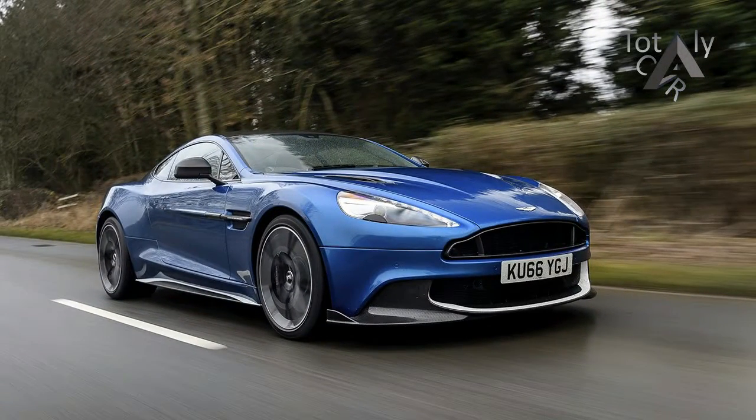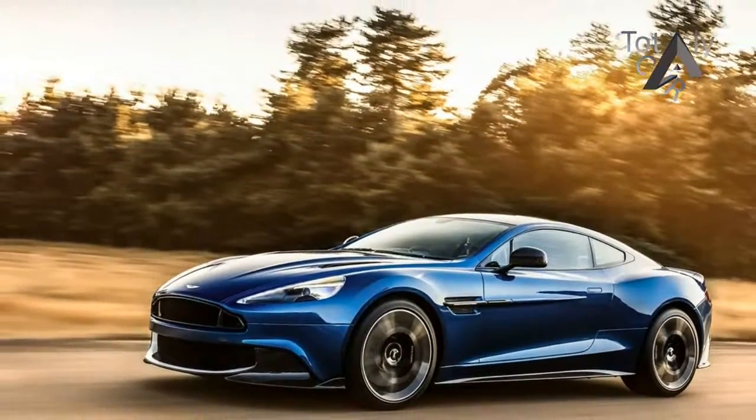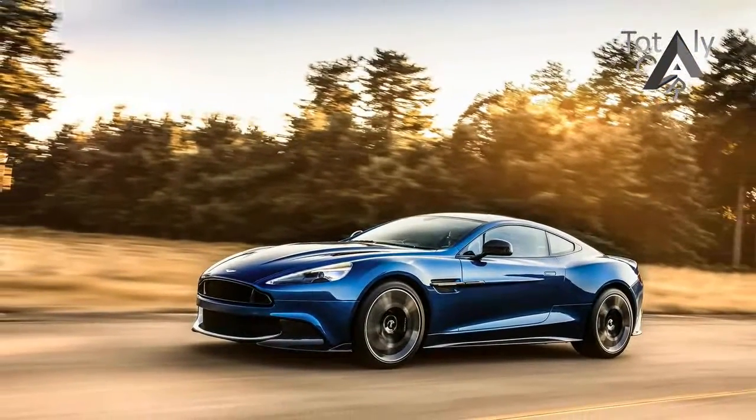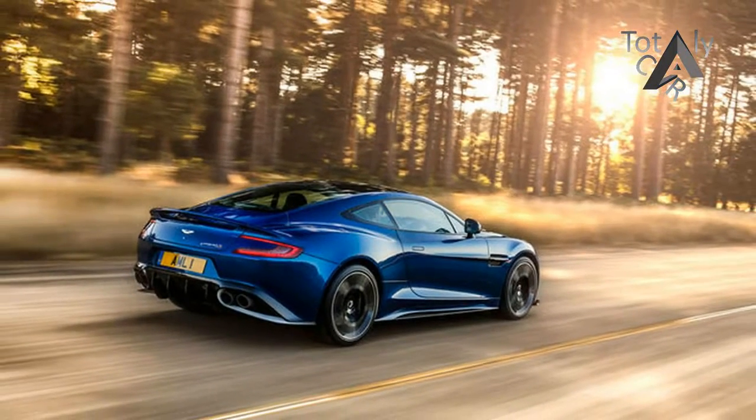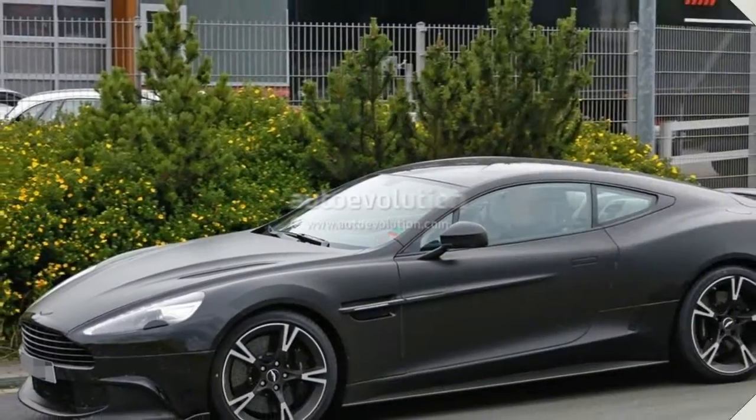The dinosaurs didn't know extinction was coming — they carried on romping and stomping as the sky turned to fire and that meteor took out much of Mexico. In a similar vein, we doubt anyone at Aston Martin has been brave enough to tell the venerable Vanquish that it's living at the far end of an overdraft of borrowed time.